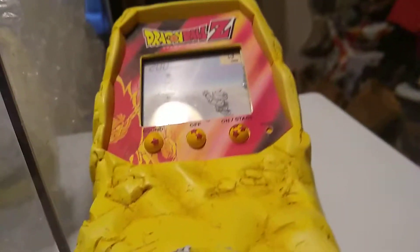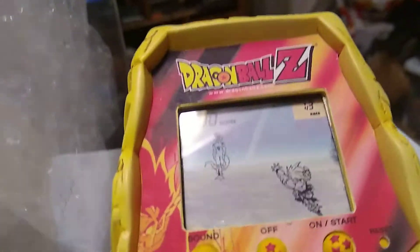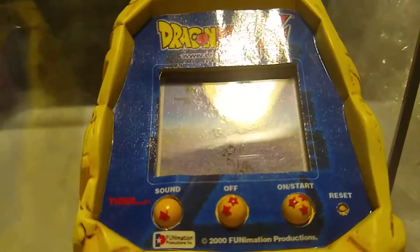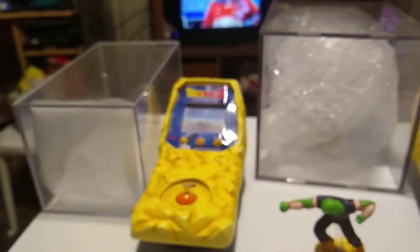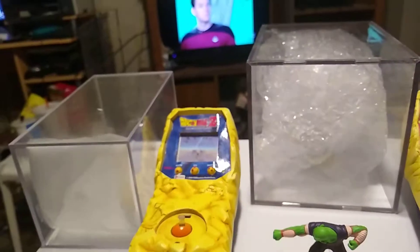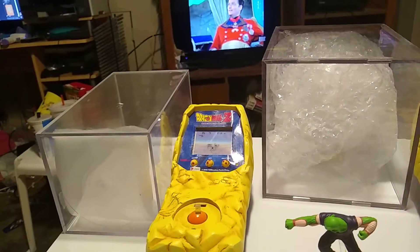There's Gohan again, there's Piccolo, and there's Goku. Just one more quick little shot of the screen — or the faux screen, because it's not even a real screen. Super cool, guys. Hope you guys enjoyed the video. Thanks for watching. Please like, comment, subscribe, and all the good stuff. Hope you guys enjoyed it.